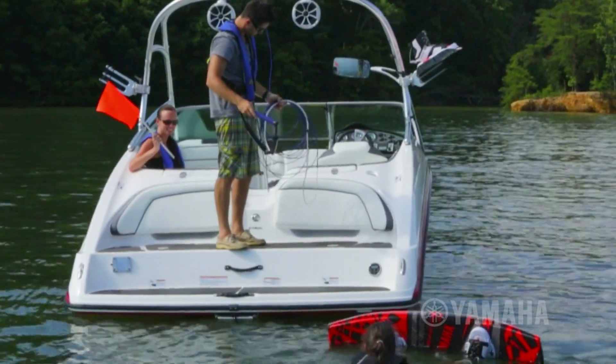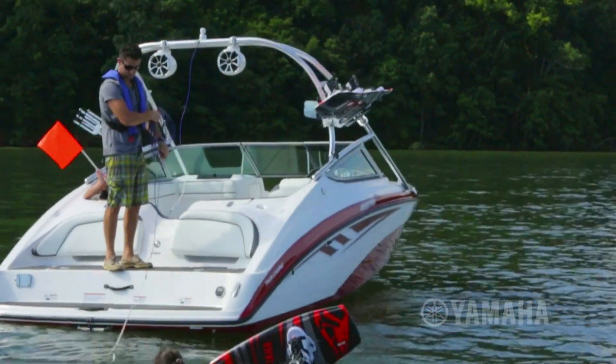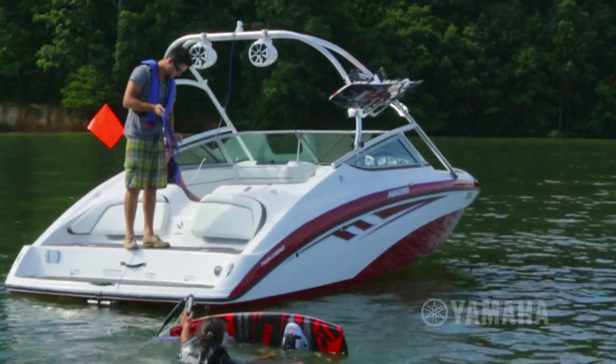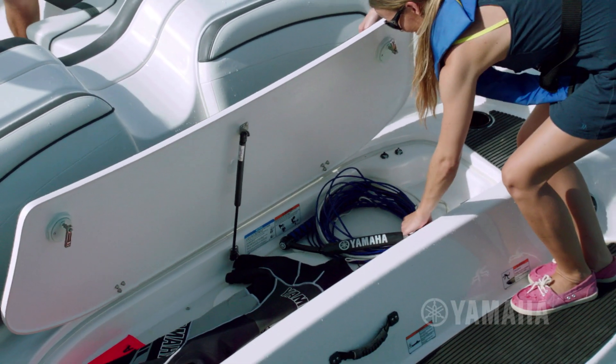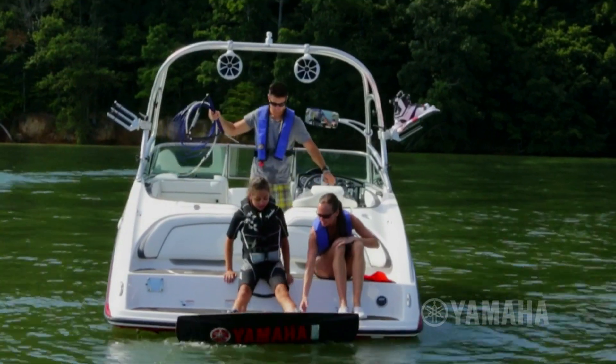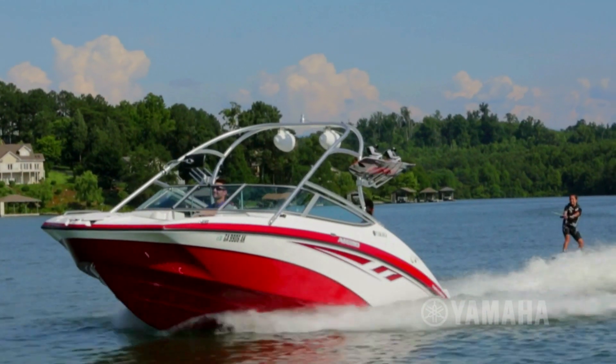When it's time to rev up the fun, the AR210's bi-level swim platform sits just inches from the water's edge. It features a watertight stern remote, an expansive wet storage compartment, and plenty of room to gear up for a wake session. The sporty aluminum tower provides the perfect angle for towing.